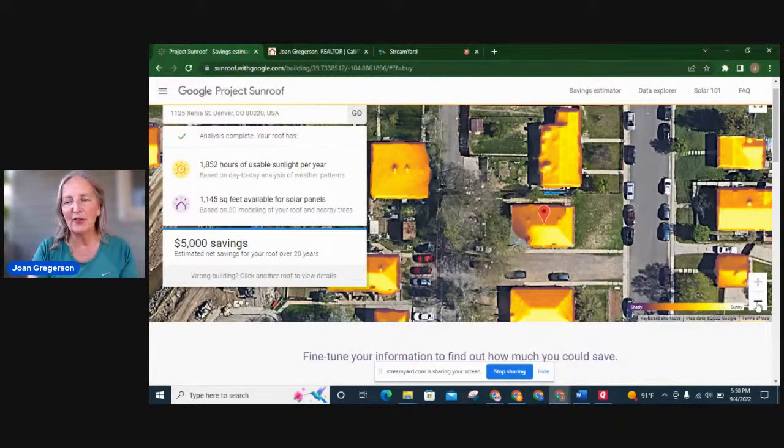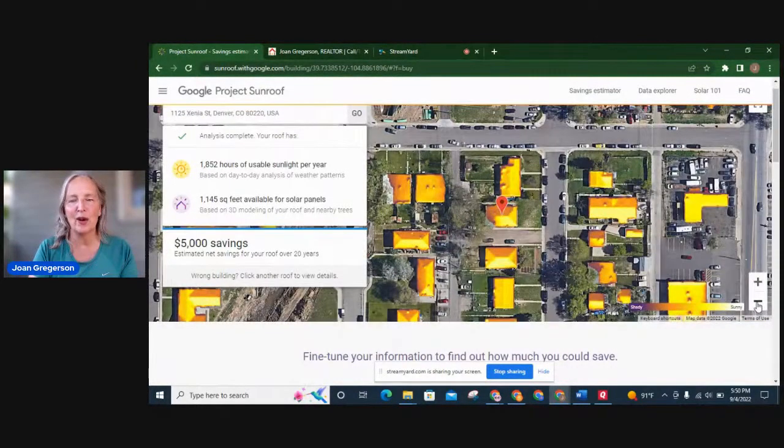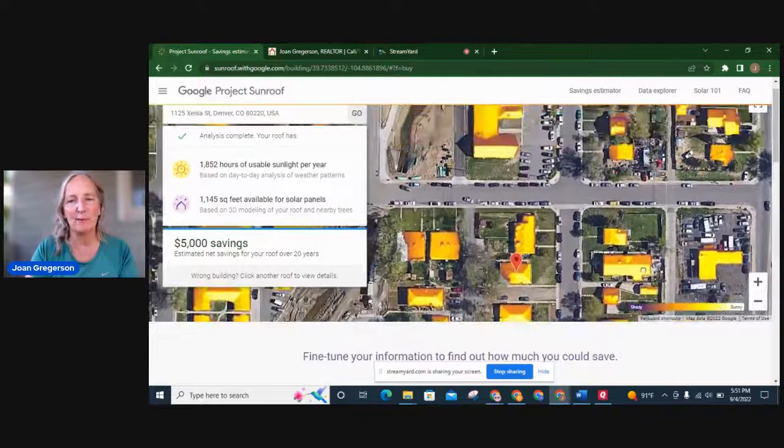I just thought this was such a neat thing. Next time you're in an airplane, or you see drone footage or aerial footage, think of this picture when you see roofs and see all the potential — think of them as renewable energy power plants just waiting to happen.